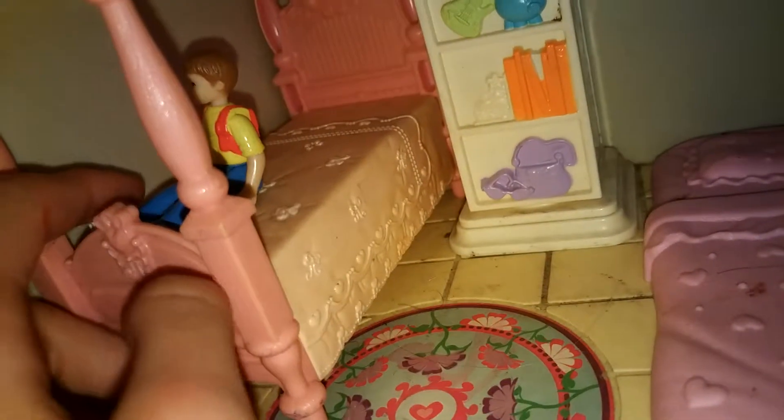This is apartment number one, also known as Timmy's apartment. So this is Timmy, and this is his bed.